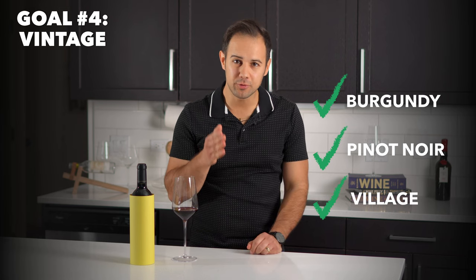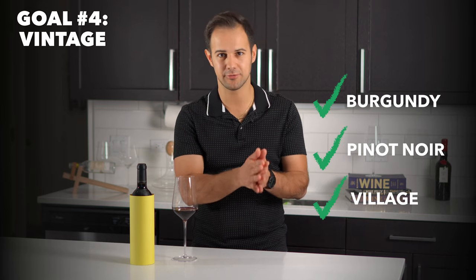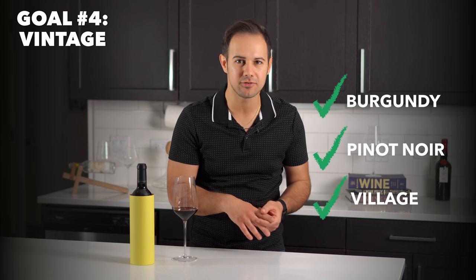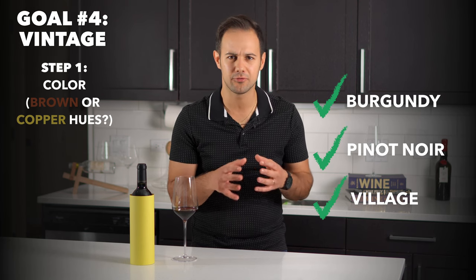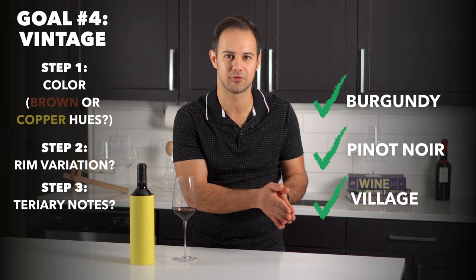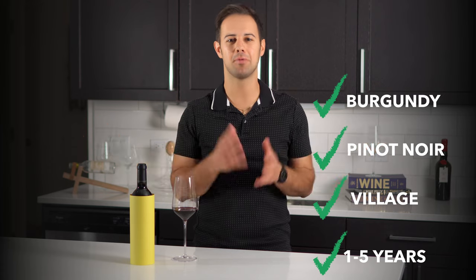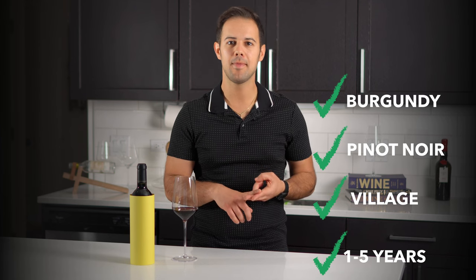Goal number four: vintage. Unless you really know vintages in your region of choice, an approximate age will suffice — one to five years, six to ten years, or ten years plus. There are good clues to help determine age: are there signs of oxygen from oak aging or time in the bottle? Things like color — is the wine showing brown hues for reds or copper hues for whites? Is there rim variation? On the palate, have tertiary flavors like dried fruit and earthy notes started to take over? Has the acid and tannin started to fade? Use this info and make your best guess. I'll say it's a young wine at one to five years old.